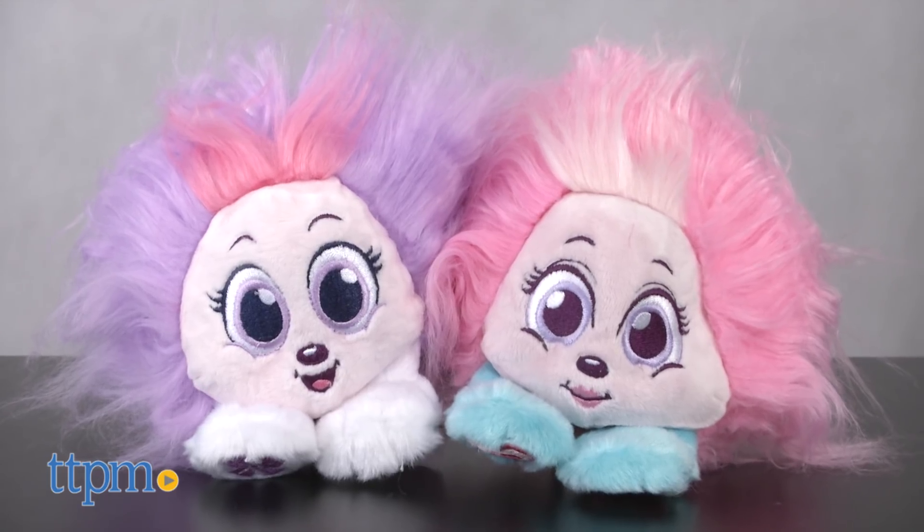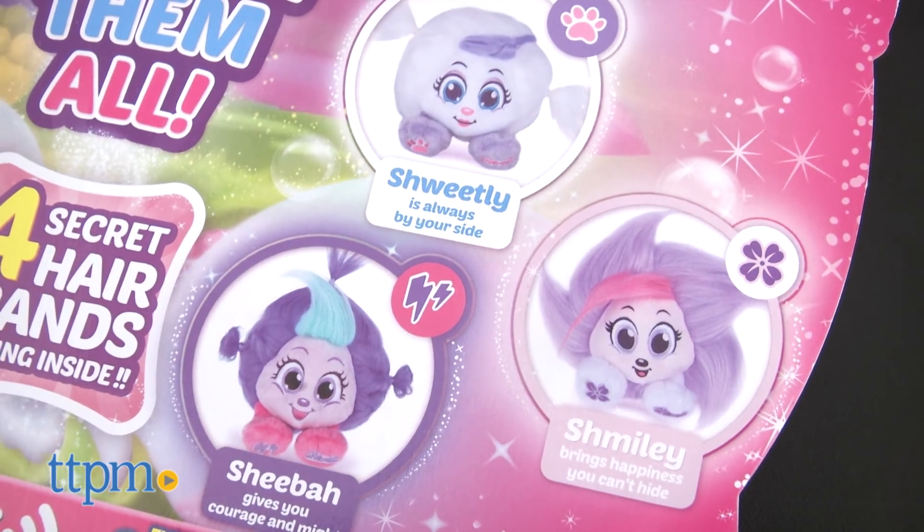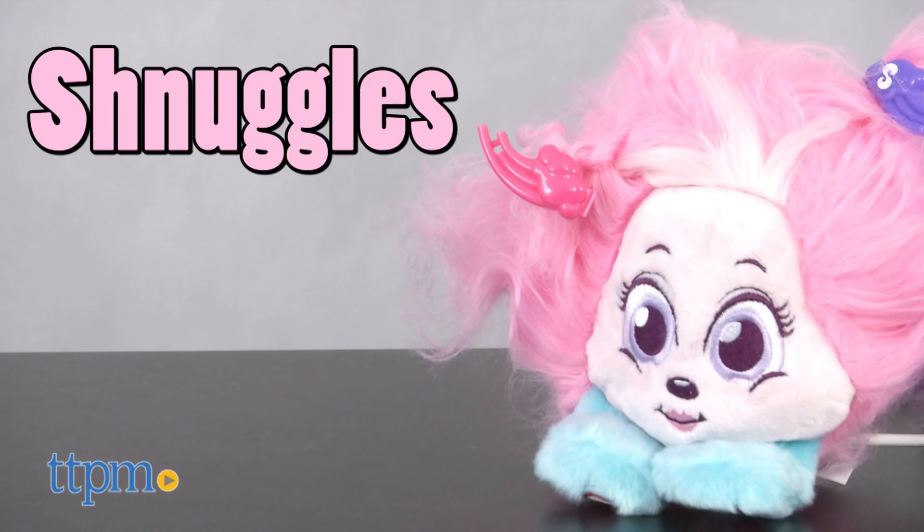Each Schnook has its own look and personality. There are six Schnooks characters to collect, and each one is sold separately. We've got Schmiley here, the happy one, and Schnuggies, who likes to give cuddles.